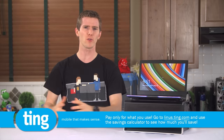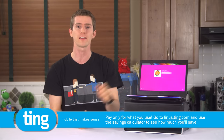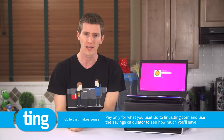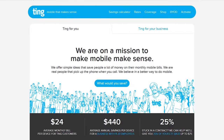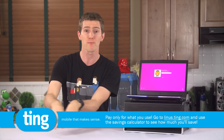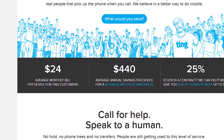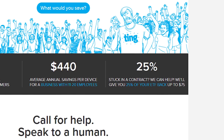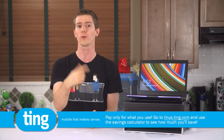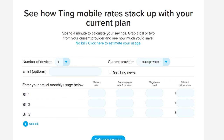Today's episode sponsor Ting has just reached a new level by beginning to offer their service on a GSM network, meaning you can use about 80% of smartphones on the market today on the Ting network, including the iPhone 6 and 6 Plus. Ting is a mobile carrier focused on customer service — when you call, you actually get through to a real person, not a robot. You pay only for what you use, so the average Ting bill is about $24 a month. If you're stuck in a contract, they'll cover 25% of your cancellation fee up to $75. Go to linus.ting.com to try out the savings calculator and see if you'd be saving money.